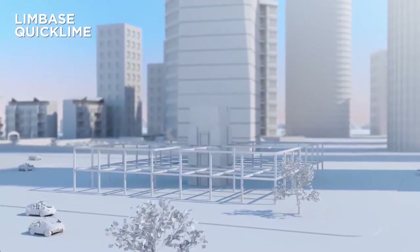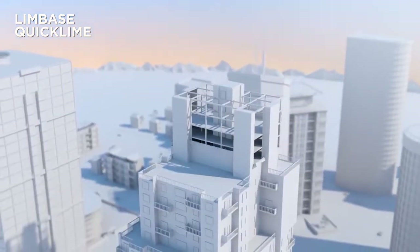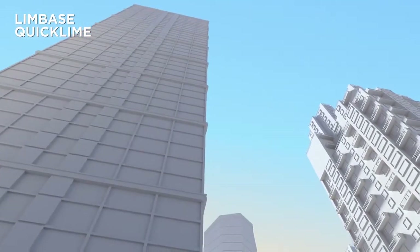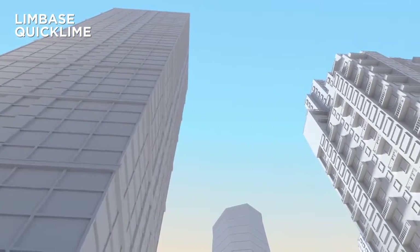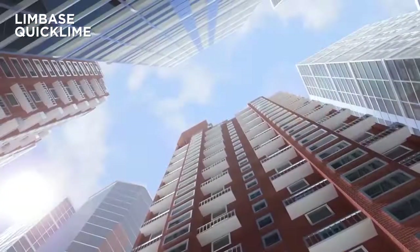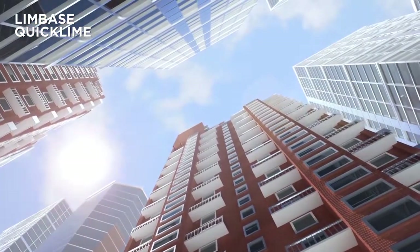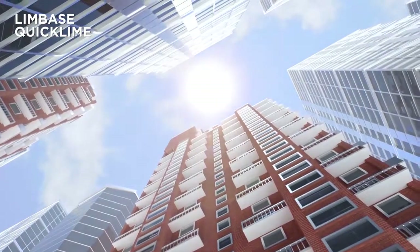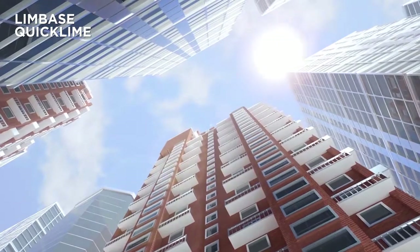Proven on major projects across the UK, Tarmac's quicklime solutions can significantly reduce construction costs. And that's just on paper. In reality, the benefits are even greater. With no waste, fewer transport movements and lower carbon emissions, soil stabilisation isn't just good for business, it's better for the environment.